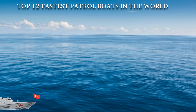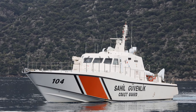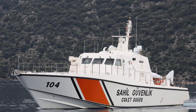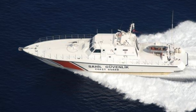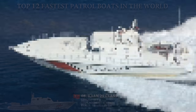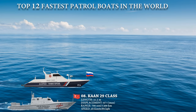Number 8 on the list is the Khan 29-class Fast Patrol Craft, boats of the Coast Guard Command of Turkey built by Yonka Onuk Shipyard in Istanbul. The boat's fast speed is due to its powerful engine's deep-V hull shape and lightweight thanks to its innovative composite hull. The boats are equipped with two MTU 16V4000 series engines, each producing 2,720 kW of power at 2,160 rounds per minute, and are capable of reaching speeds of up to 48 knots.